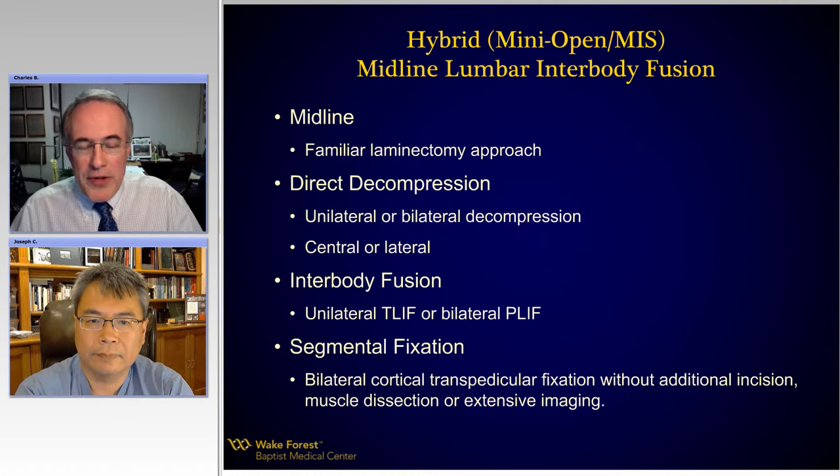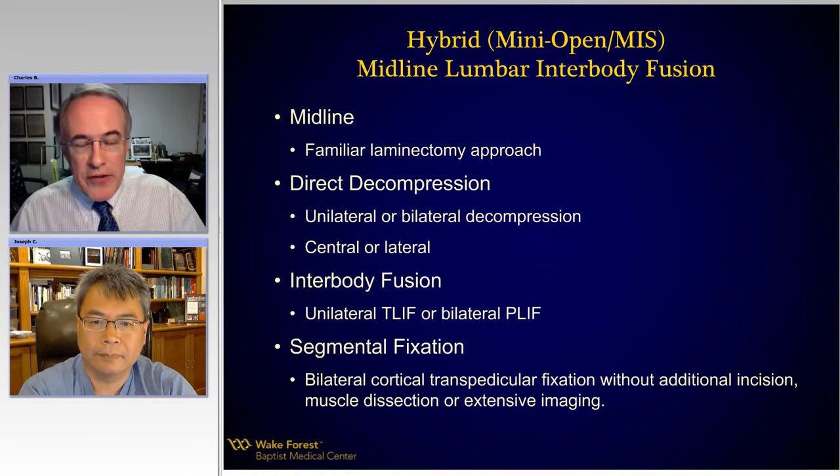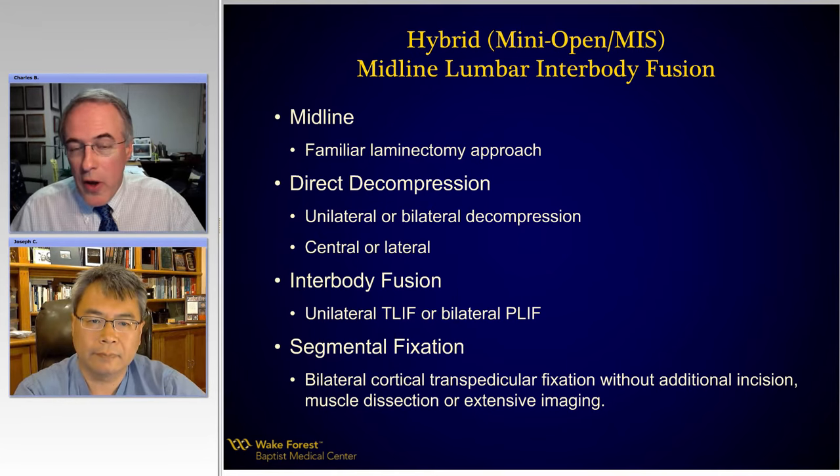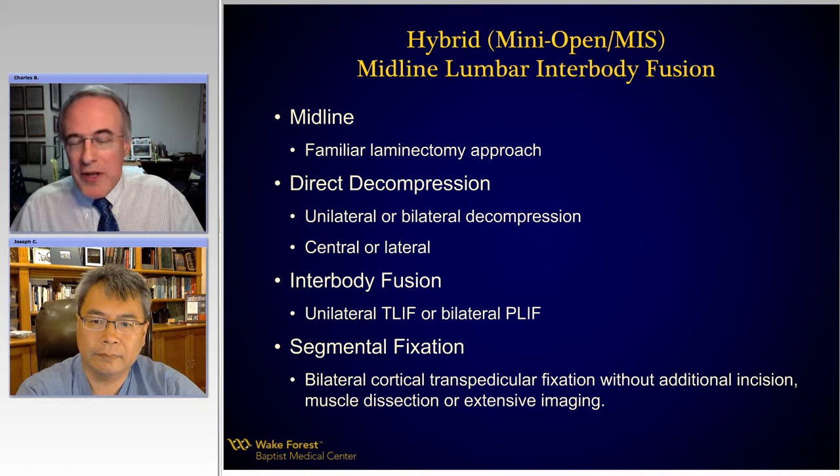And then, with the novelty being that instead of exposing out over the pedicles and pulling down muscle or using navigation or other techniques to put in percutaneous pedicle screws, we're going to take advantage of anatomy already exposed to put in a cortical bone screw fixation that really doesn't require any more dissection than we've already done to do our decompression. We're going to call this the hybrid or mini-open midline lumbar interbody fusion approach. Does that get your attention, Joe?